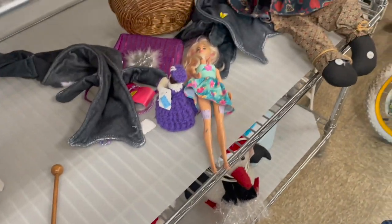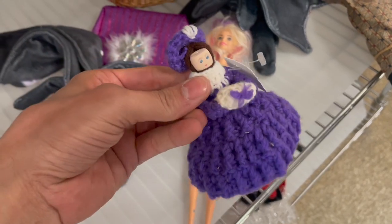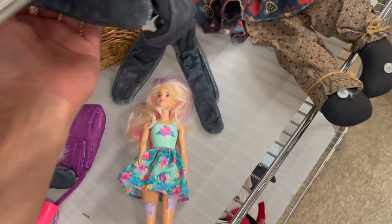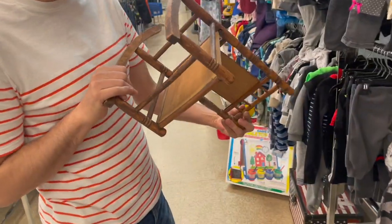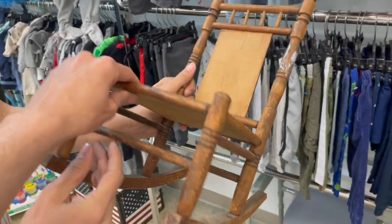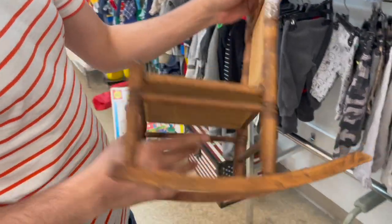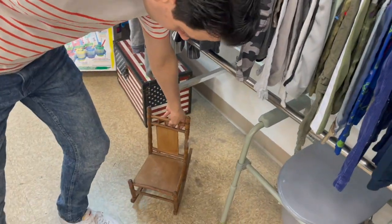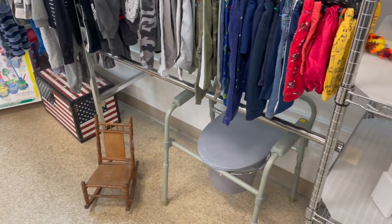It doesn't hurt to look at the toys. More crocheted. How did you find your chair? Barely fit one cheek. Ooh, it's a doll chair. How much is that? $7.99. I'll leave that. Toilet — ooh, it'd be perfect, put it right by your bed. Nice commode.